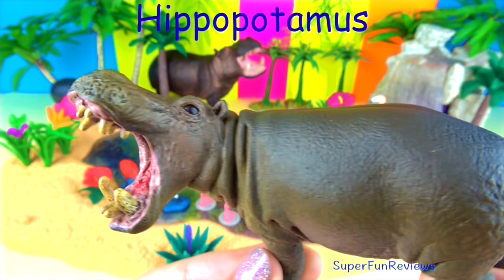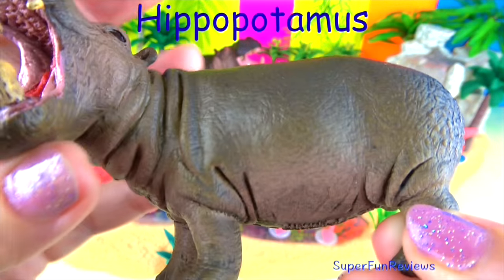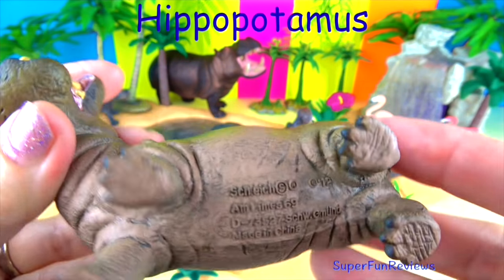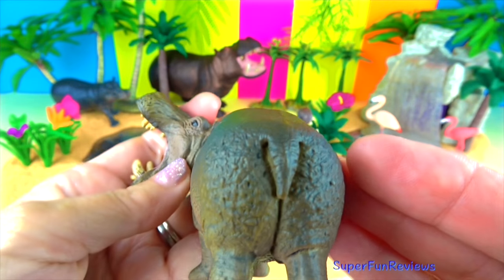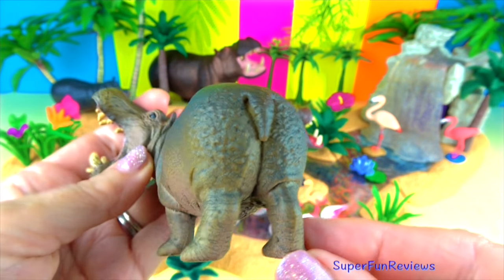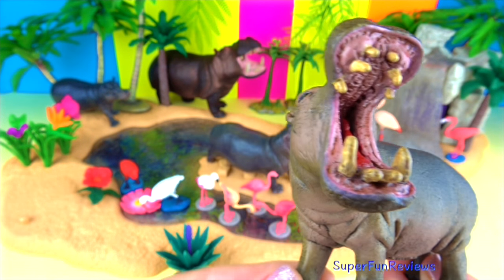The male is called a bull, the female a cow and the baby a calf. When feeding, they may travel several kilometres to reach an adequate grazing area. If hippos spend too much time out of the water, their skin gets burned and they become dehydrated.